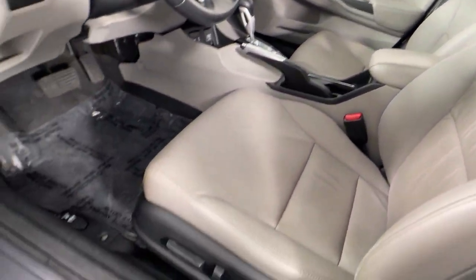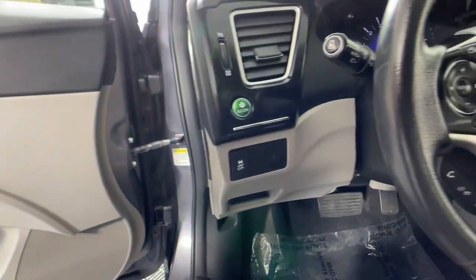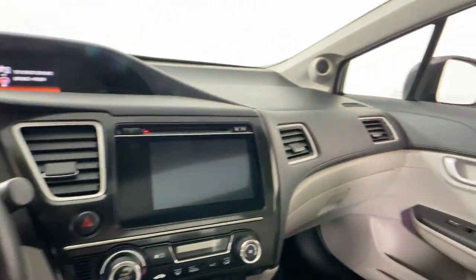Presenting the Honda Civic Sedan, the iconic, sophisticated compact that sets the standard for comfort, reliability, performance, and efficiency.